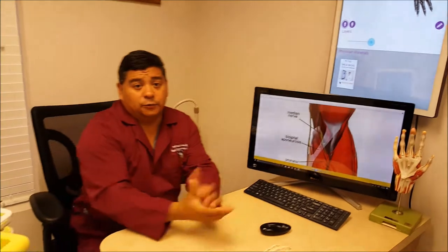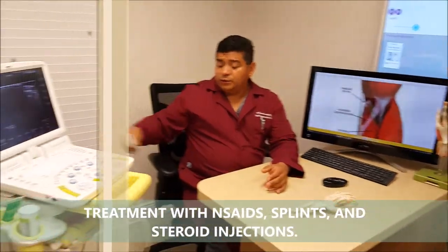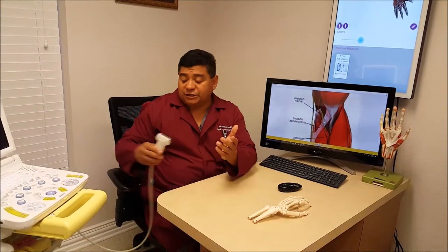So what do we do for that? Well, here at the Laredo Hand Care Institute, we try to treat conservatively — doing medications, using splints, and also using ultrasound. We can do steroid injections here in the forearm, put them exactly where they need to go.